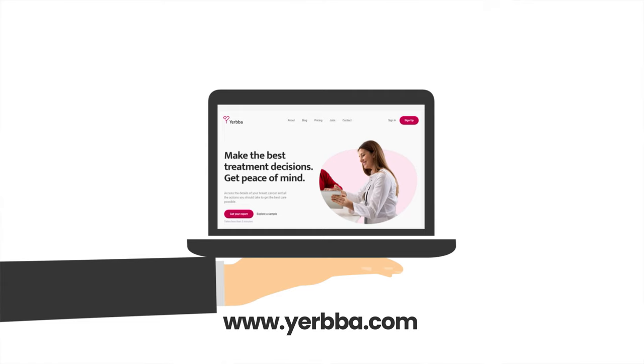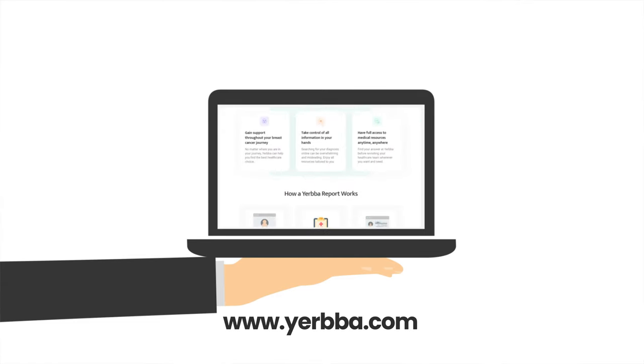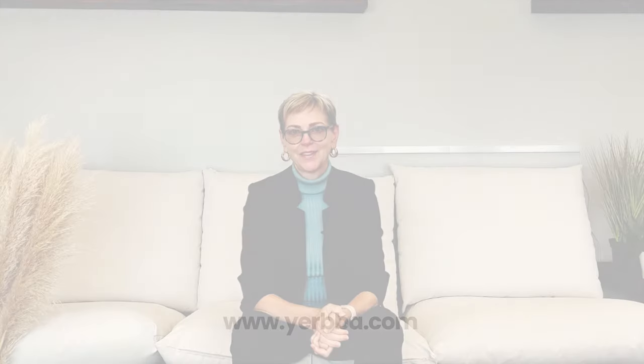If you're curious about whether chemotherapy is part of your treatment plan or whether you'll be getting growth factor shots, visit yerba.com for your personalized report. If this video has been helpful, click like and subscribe to help other YouTube viewers find it. Drop any questions or comments below and we'll get back to you usually within one to two weeks.